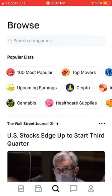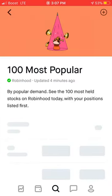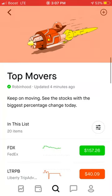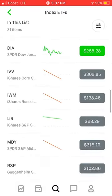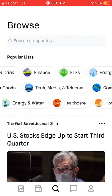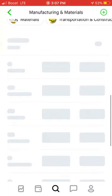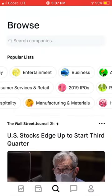There are popular lists here — it shows you all the best things you can pretty much get into. The 100 most popular is great for beginners. Top movers is interesting for beginners. Index ETFs are a great way to diversify — absolutely fantastic, although they're a little expensive, but you're getting into like 500 to 600 businesses at a time. Other categories like manufacturing and materials will show you a list of stocks. You can filter by price up, price down, or percentage change on the day.